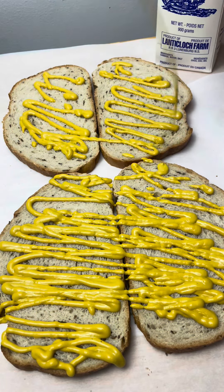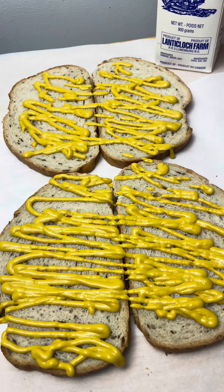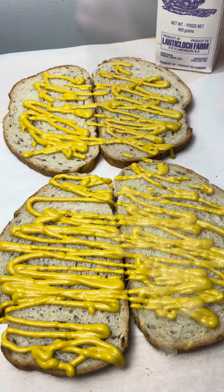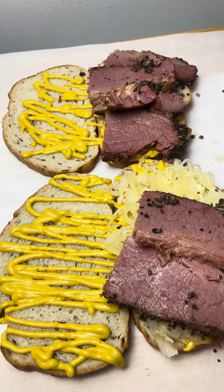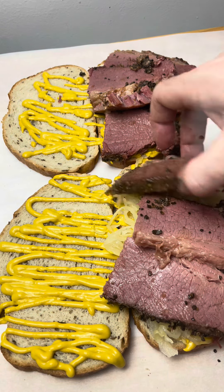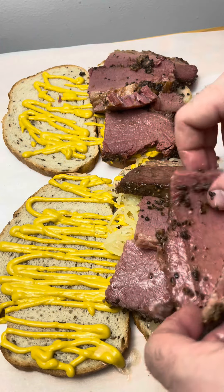Then I grabbed some rye bread and absolutely coated that with mustard. Honestly, it kind of looks like gold paint when I'm looking right here — it's kind of messed up. I threw some sauerkraut on mine, but my wife decided just to have it straight meat. She's a champ.